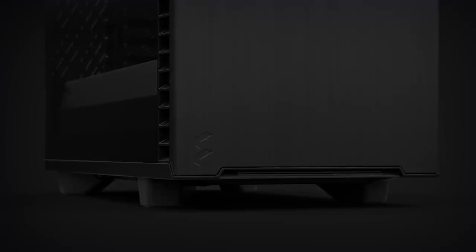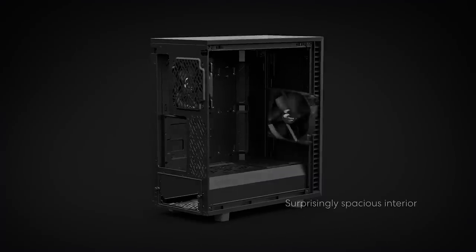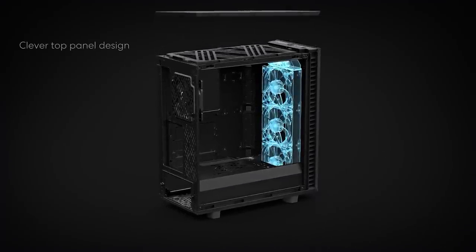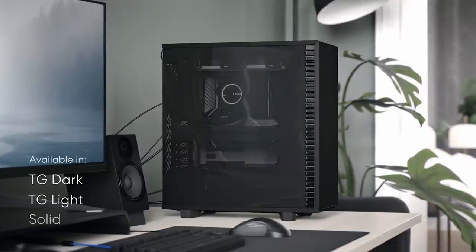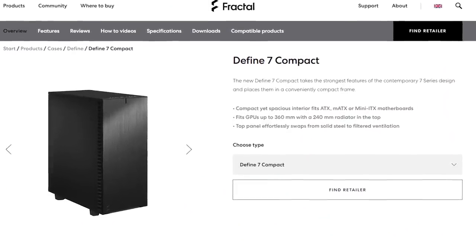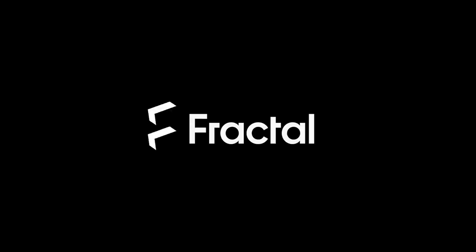The Defiant 7 Compact from Fractal Design takes the strongest features from the popular Defiant 7 and incorporates them in an all-new compact, convenient frame. The open layout provides plenty of space for your favorite cooling solutions without taking up valuable desk space, and the tempered glass side panel and interchangeable top allow it to be customized to your specific needs. To see the full list of enhancements, follow the sponsored link in the description below.